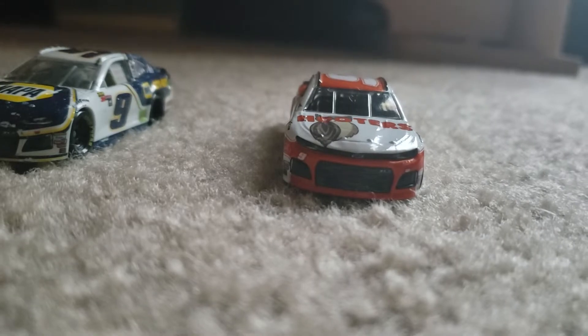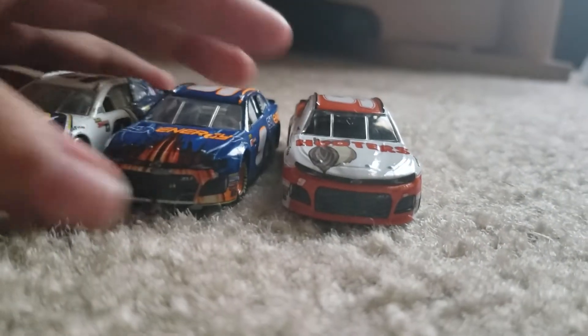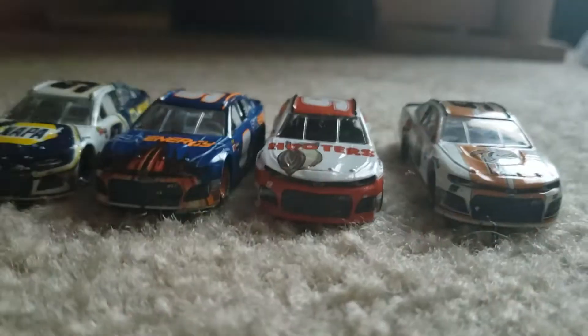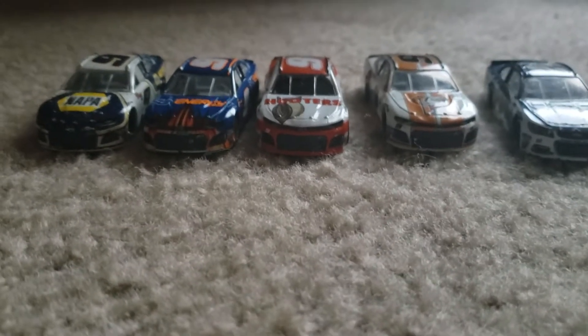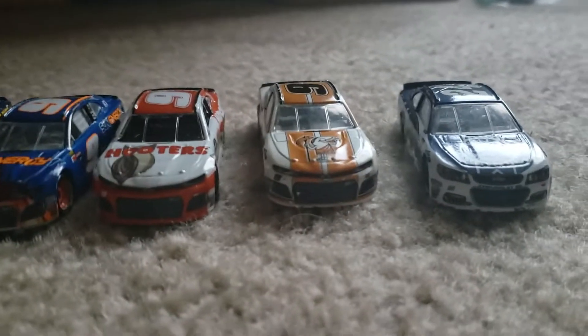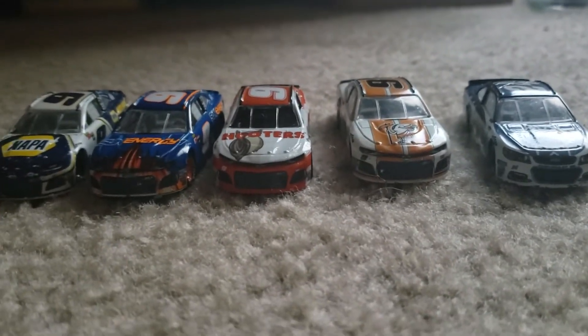I have some other Chase Elliott diecasts right here. I have his original Napa paint scheme, his Sunoco paint scheme that he won at Watkins Glen, his Little Caesars Mountain Dew paint scheme, and also one of his 24 paint schemes — it is the Kelly Blue Book paint scheme. So here are all my Chase Elliotts: now I have five, four of them being the nine and one being the 24.